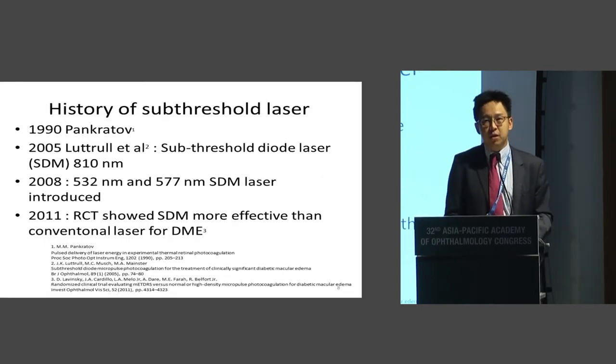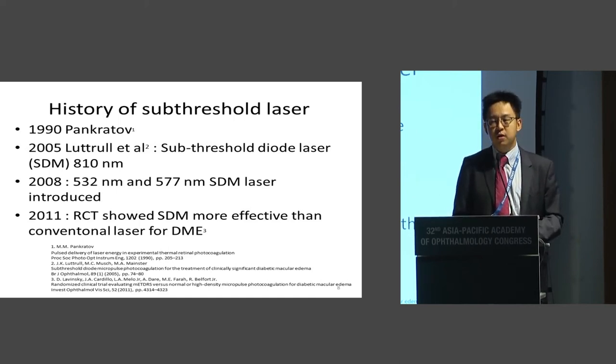Sub-threshold laser has actually been around for many years. In 1990, Pankratov, a laser physicist, thought of the idea of chopping up a continuous laser beam into little pockets of pulses to reduce the heat on the retina. It was only in 2005 that Jeff Lutro published his first paper using the diode 810 nanometer sub-threshold laser. Only in 2008 were commercially available 532 green and 577 yellow sub-threshold laser machines made available. In 2011, a randomized controlled trial in the US showed that sub-threshold diode laser was more effective than conventional laser for diabetic macular edema — laser versus laser, no anti-VEGF involved.